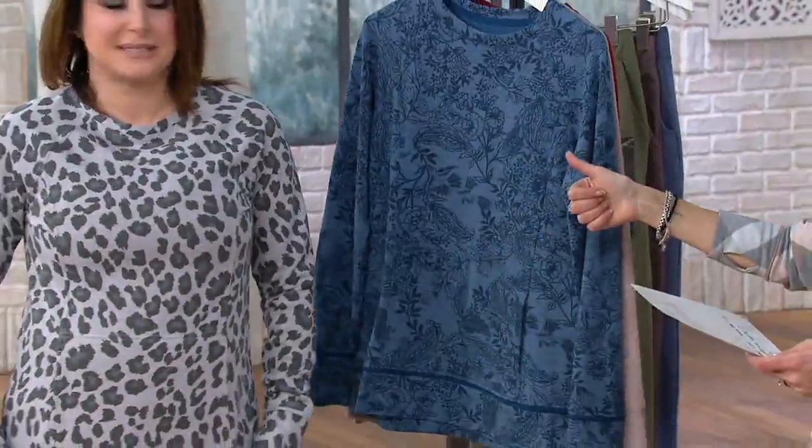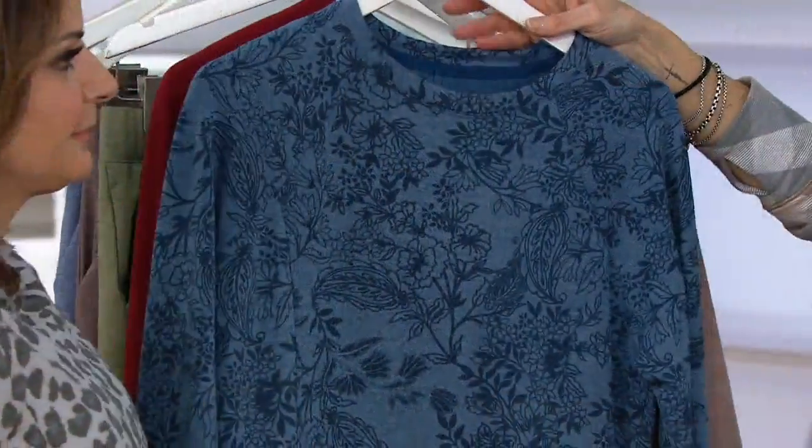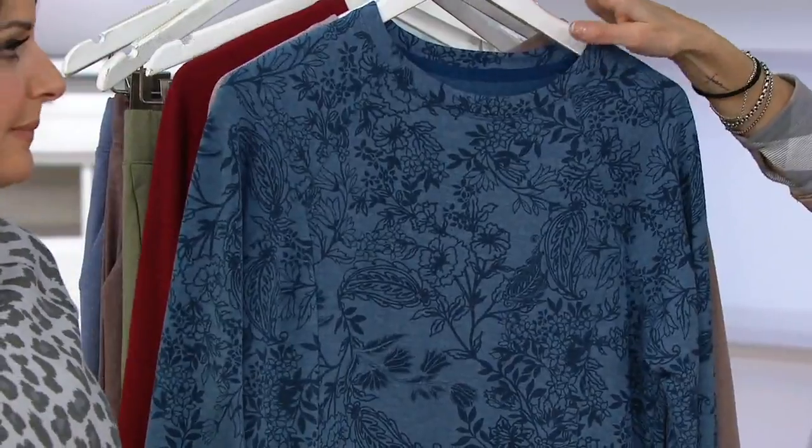This top just gets pulled right over. You could size up on this size too, not as much as our other top, but if you're on the fence, yes, size up. If you're used to your cuddle duds fitting looser, you could size up. This is $26.98 on six easy pays of $4.50.